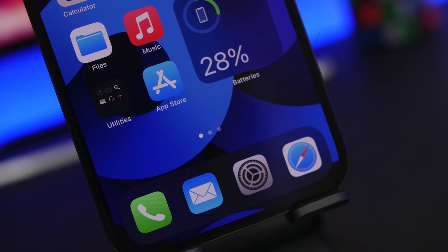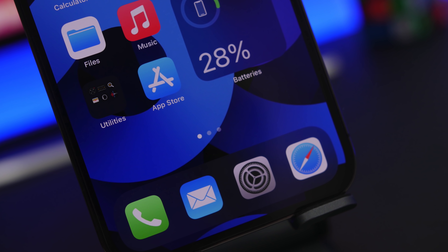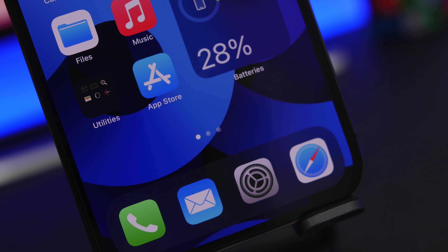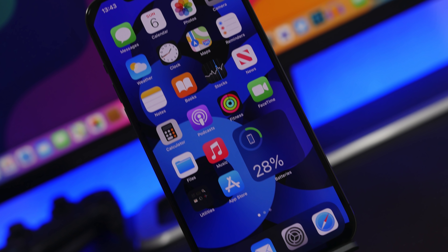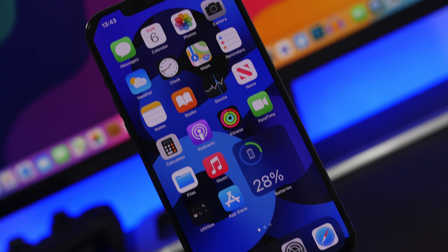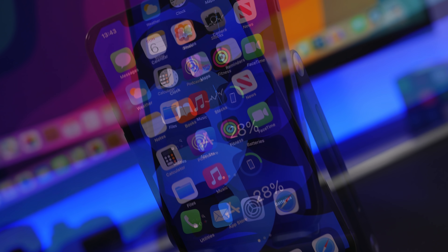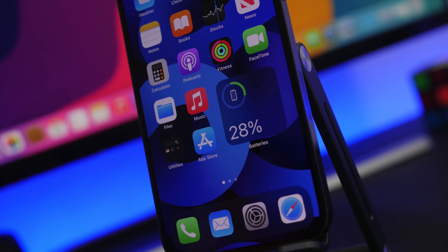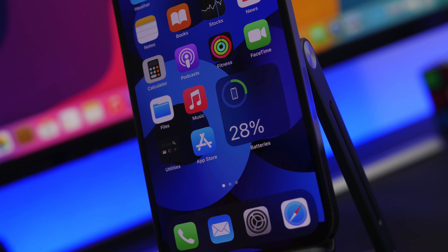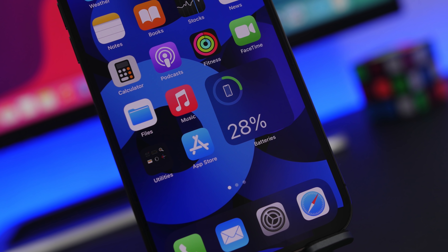Hey, what's going on everyone, this is AriVuze back with another video. Today I will show you guys 5 amazing things that you can do with your iPhone that you probably didn't even know about. iPhones have a ton of features and a lot of them are actually hidden, so it will take some time and exploring of iOS to find out all about these cool features.